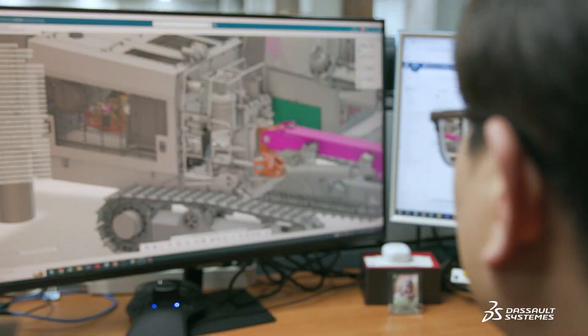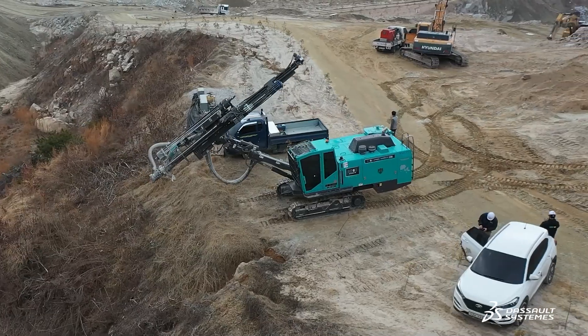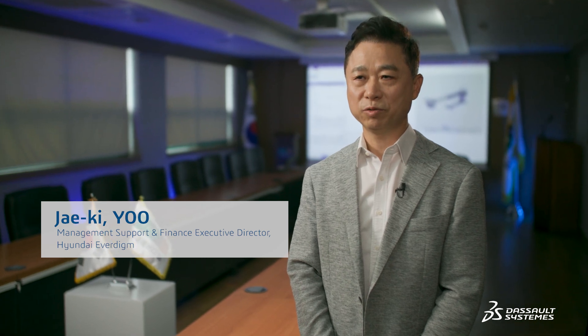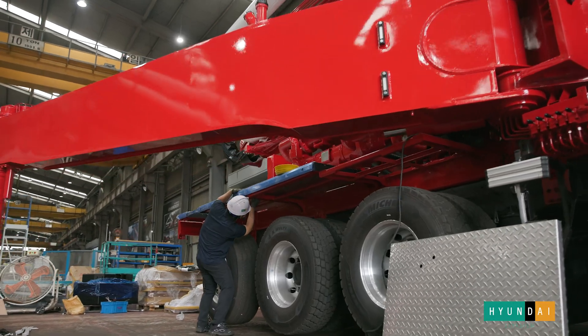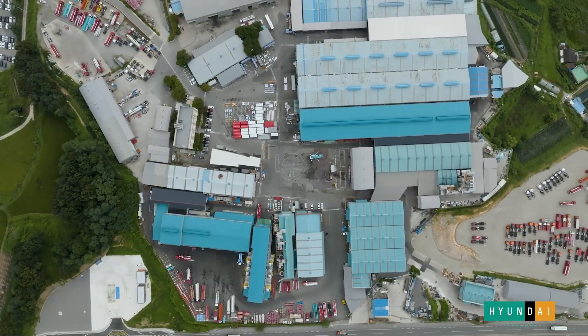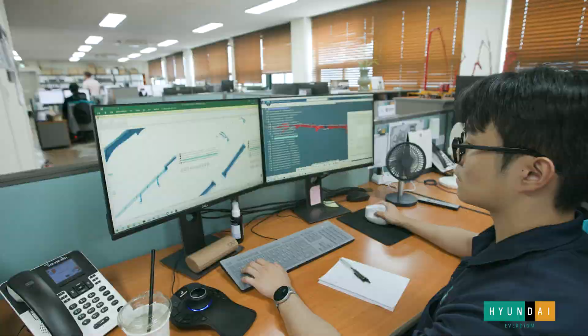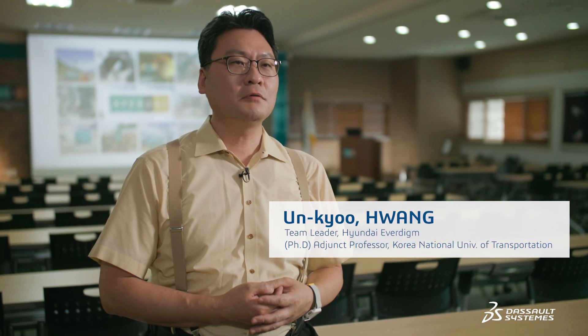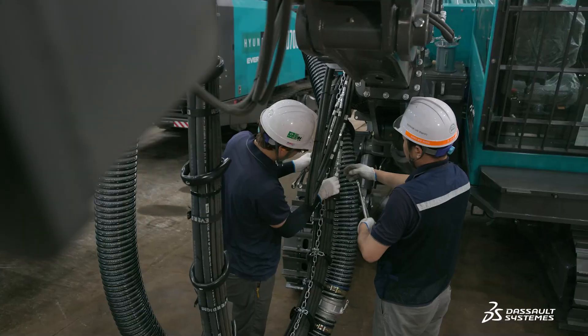Hyundai Everdime needed a way to share accurate product information across the company. The 3DEXPERIENCE platform was designed with scalability in mind, making it a great fit for us. Since we implemented the 3DEXPERIENCE platform, we were able to significantly improve our collaboration by creating and utilizing independent dashboards for our five business divisions.